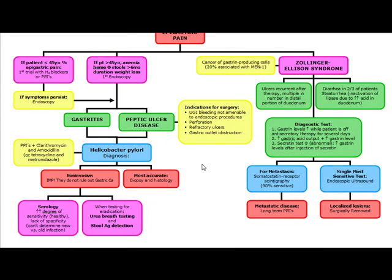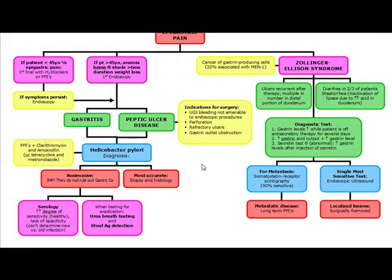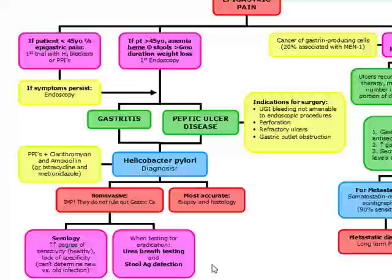If they ask you what test can confirm the eradication of H. pylori, the answer is the urea breath test. If they ask what to use for H. pylori with symptoms in a penicillin-allergic patient, you're going to use metronidazole.